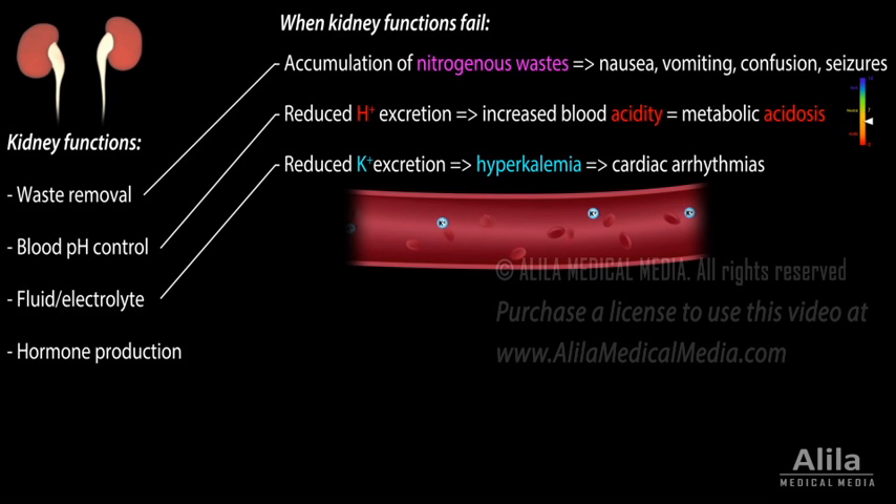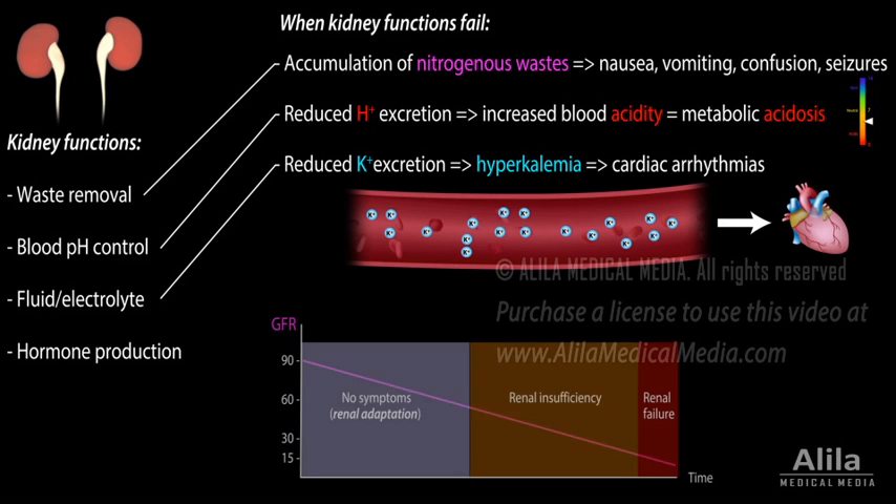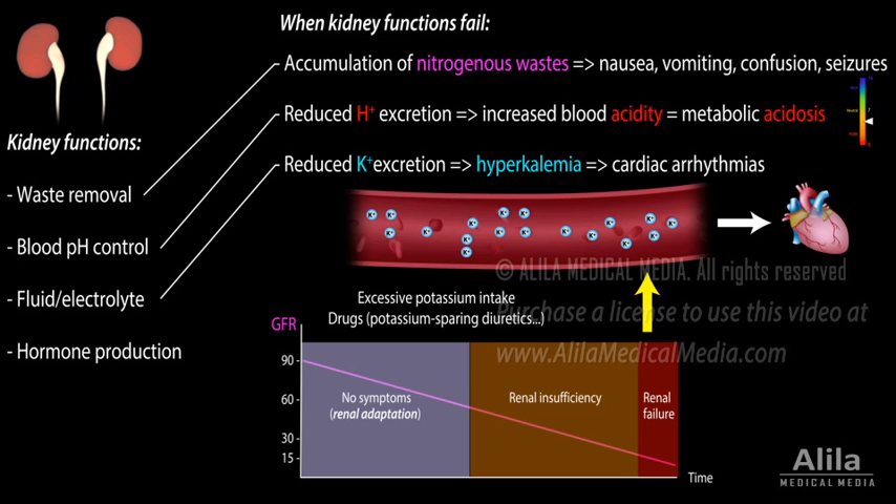Reduced excretion of potassium results in potassium overload in the blood, or hyperkalemia, which may cause cardiac arrhythmias. Hyperkalemia usually occurs only in advanced stage, but excessive potassium intake or use of drugs that prevent potassium excretion may precipitate the condition in earlier stages.